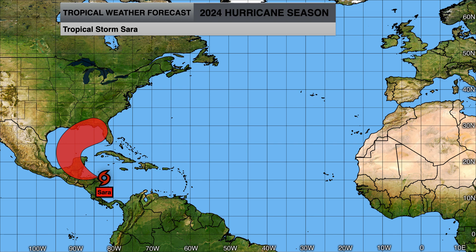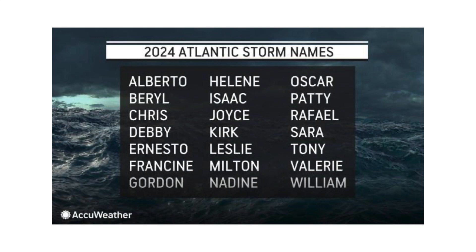We'll continue to track Tropical Storm Sara as we monitor this storm and the major flood threat it's going to be to Honduras, Belize, and Central America, and then eventually working its way up towards Florida and the Gulf Coast of the United States. After Sara, the question is whether we'll see Tony, Valerie, and William. As of right now the models don't show anything towards the end of November, but La Niña is getting ready to kick in so we'll keep an eye on it just in case.